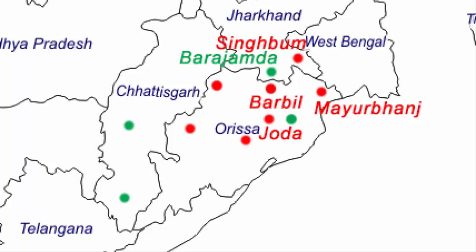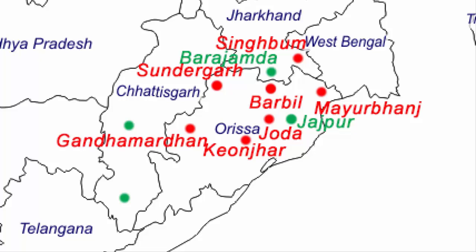Number three is Jodha, a city in the Keonjhar district, which has rich iron ore deposits and is nearer to the Barbil mines. Number four is Kendujhar or Keonjhar, where the Odisha School of Mining Engineering is located and which has many iron ore mines. Number five is Jajpur, a district very close to the Bay of Bengal, also rich in iron ore deposits. Number six is Sundargad, a district in Odisha whose mines are closer to the Rourkela steel plant. Number seven is Gandha Mardhan, a hilly region rich in iron ore deposits. These were all the regions in Odisha rich in iron ore deposits.